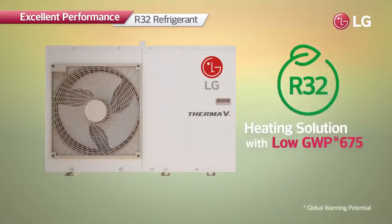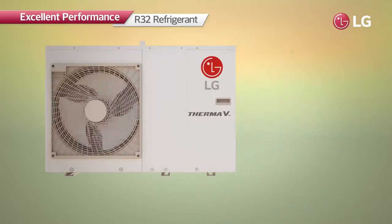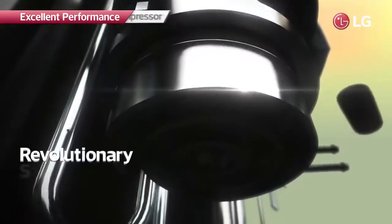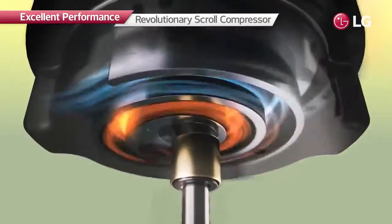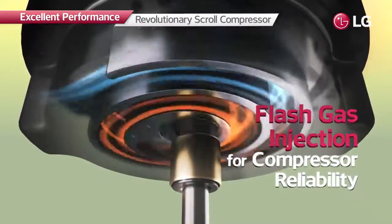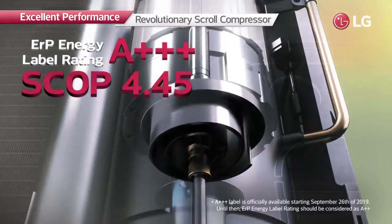R32's global warming potential is 70% lower than that of R410A's, making it highly energy efficient. In addition, the revolutionary Scroll compressor achieves greater energy efficiency. Moreover, flash gas injection prevents overheating to provide more reliable compressor performance.